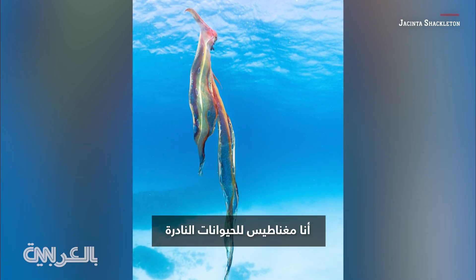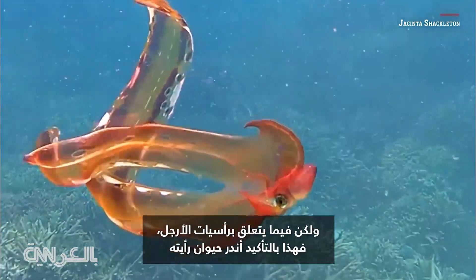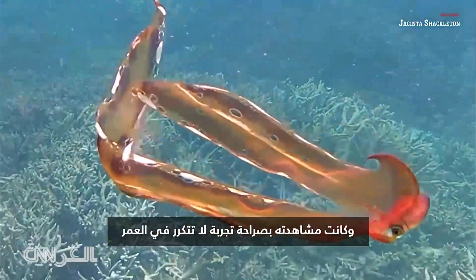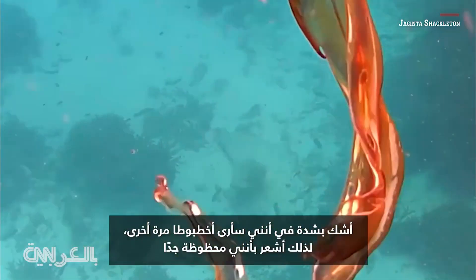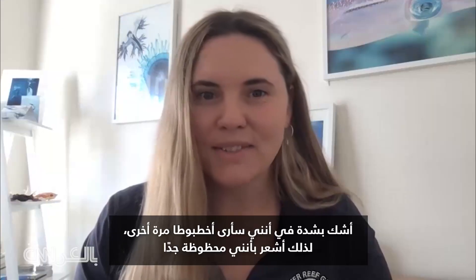Somehow I am a little bit of a rare species magnet, but in terms of cephalopods this is definitely the rarest that I have seen and will honestly be a once-in-a-lifetime experience. I highly doubt I will ever see one of these again, so I'm counting myself very lucky.